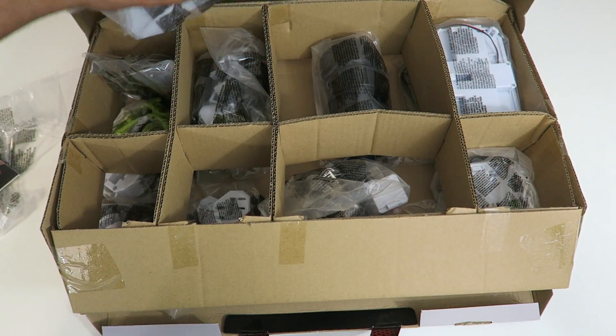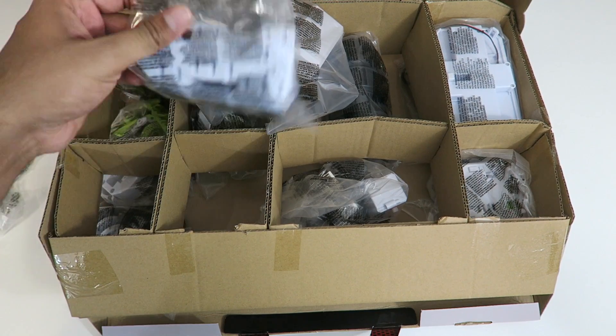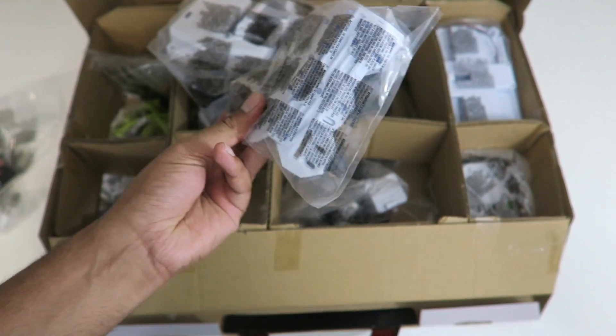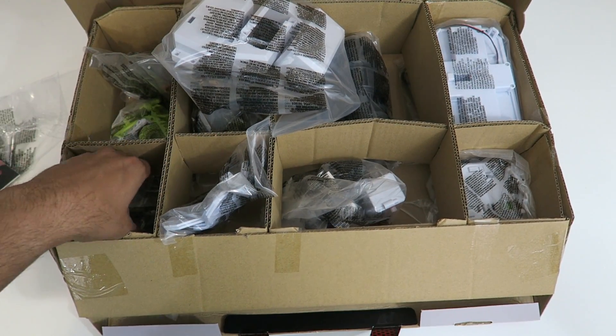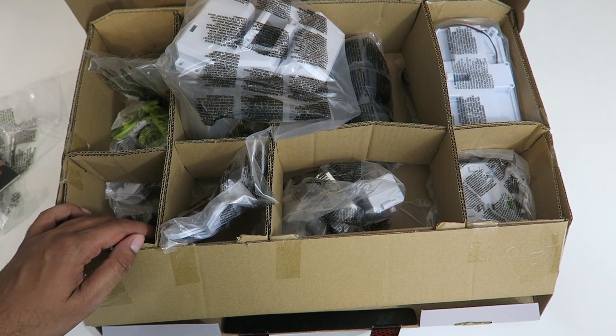Let's go ahead and take a look at the parts themselves. These are actually quite high quality parts — they have a nice-looking ABS plastic material. So it should be quite fun to build, and with that being said, let's go ahead and build ourselves a robot.